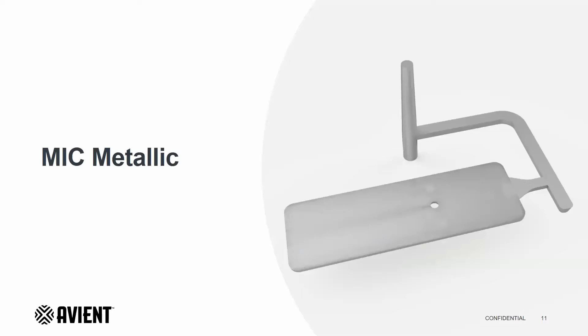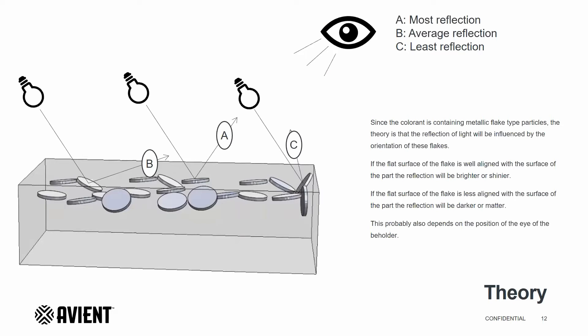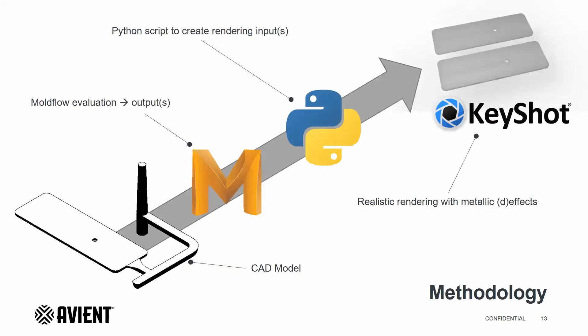Let us go into the methodology that is evaluated on a plate specifically developed for creating metallic defects. MIC master batch contains small metallic platelets to render a shining surface on the part. This is true if the platelets are oriented as intended — flat along the surface of the part, as in example A. If the platelets are oriented as in example B or C, the chance of a shiny surface is reduced and the result will be a matte and less bright surface. For this evaluation, we start with the CAD model of the part. This is evaluated in MoldFlow to create outputs that are then treated in a Python script we have developed to make them compatible with our rendering software. In this case, KeyShot, where we create a rendering of the effects or defects visible on the part.